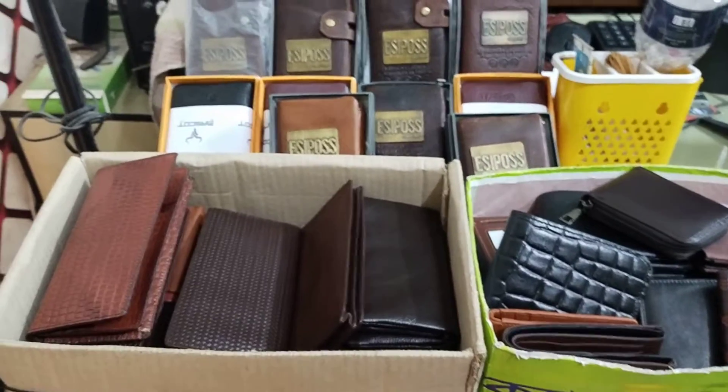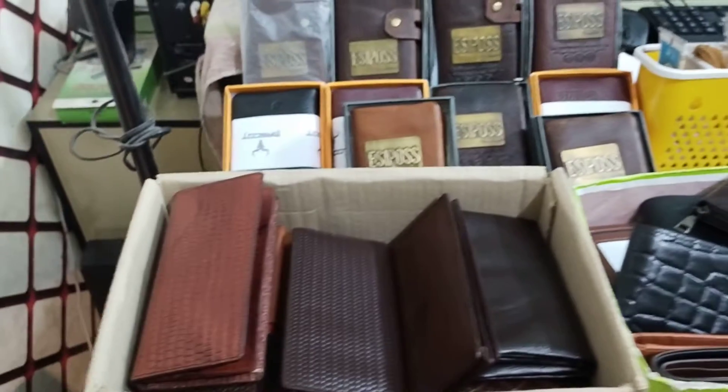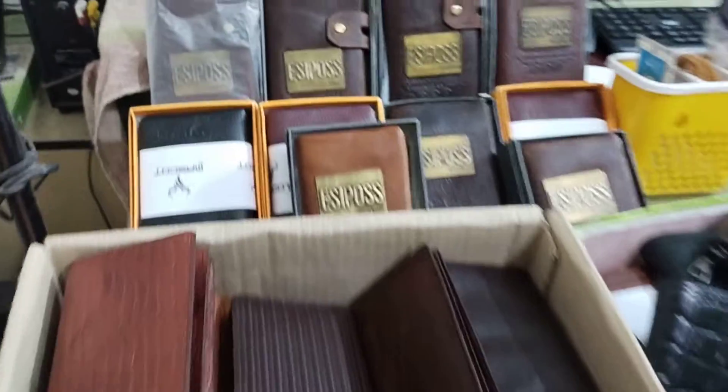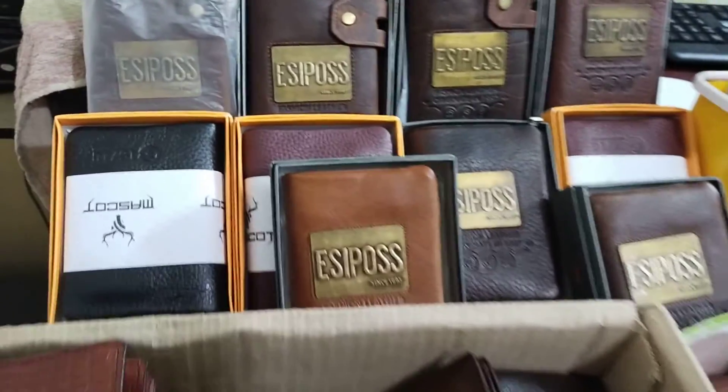Welcome to my recorded video, especially this video is being made for my YouTube channel. As you can see, this is a wallet and this is a brand of product.